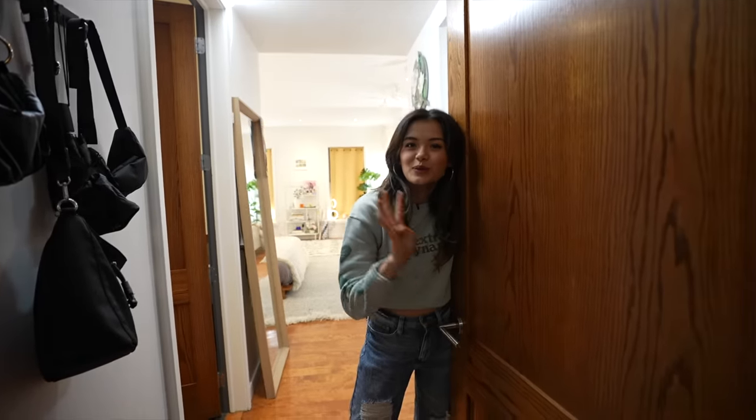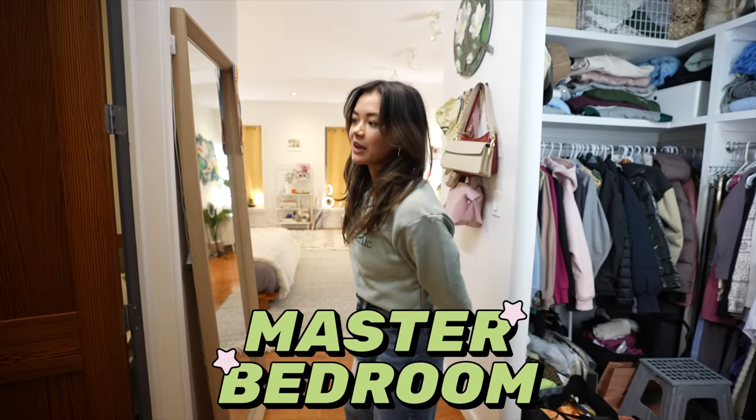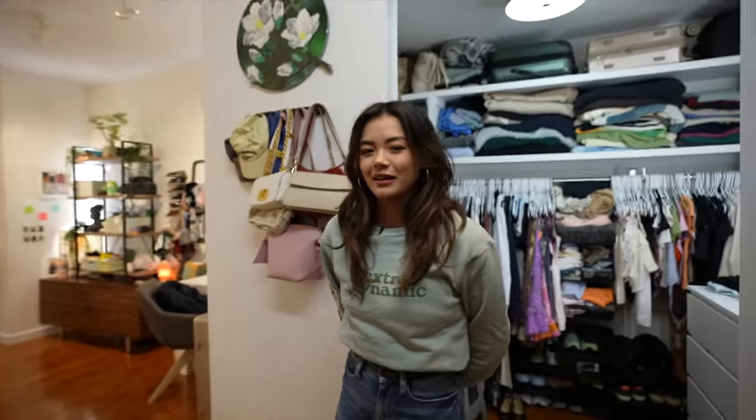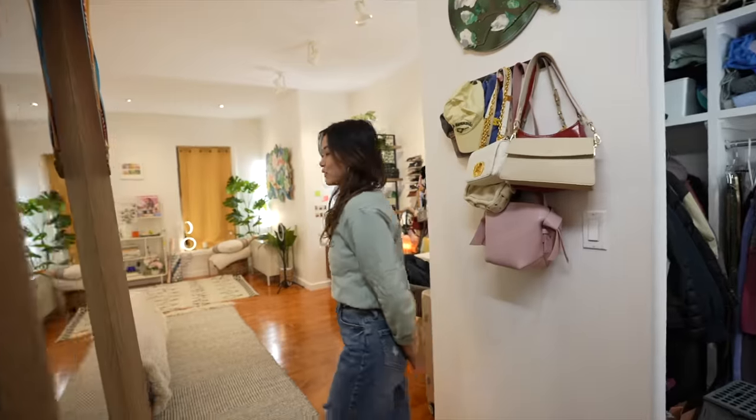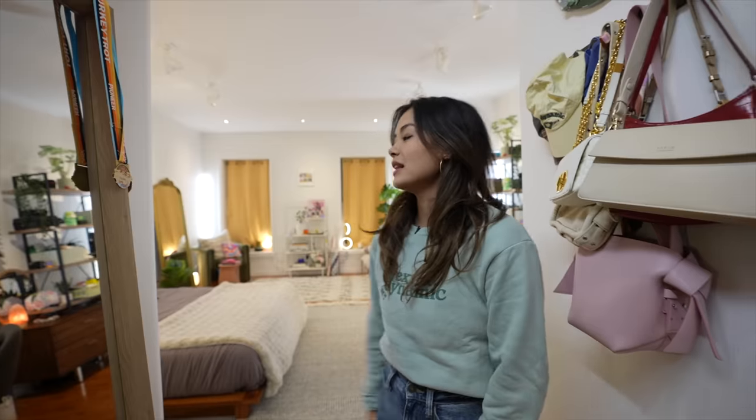I currently live in a house with four other roommates. We all split rent of one apartment unit and this is my bedroom. I live in the master bedroom and I've lived here for about seven months. Can you guys guess my rent? Guess it right now and see if you're right and I'll tell you at the end. I've been living here for a minute and I finally, finally, finally have decorated it to my liking.